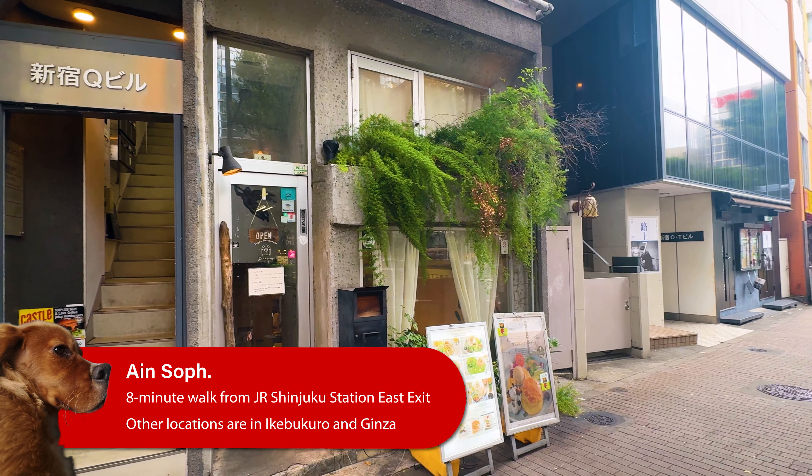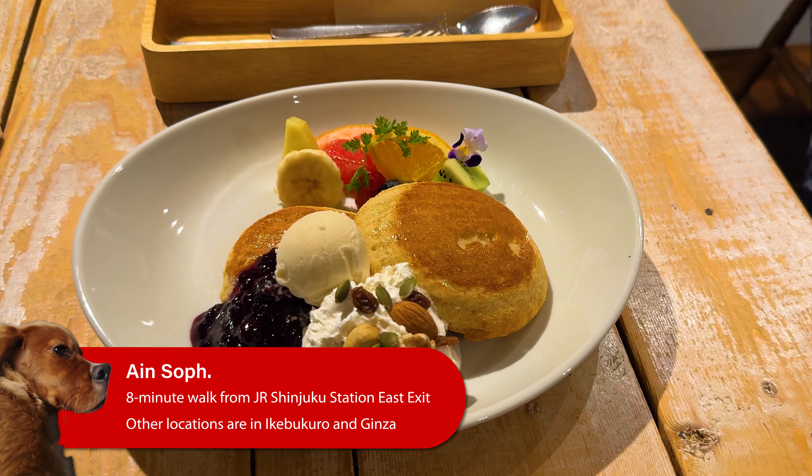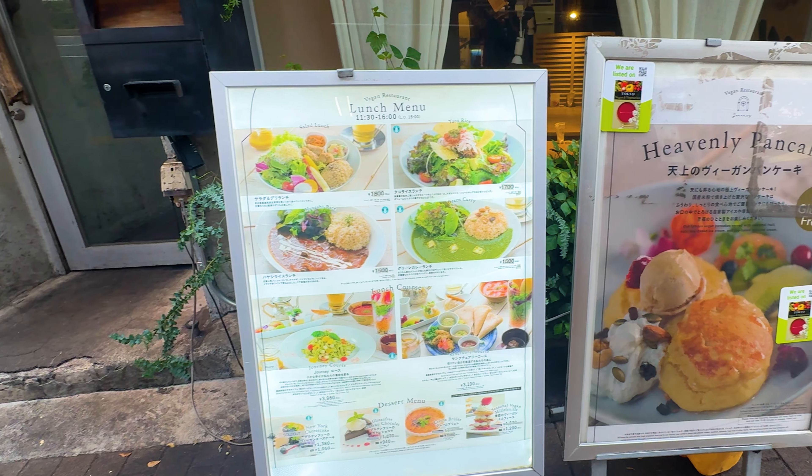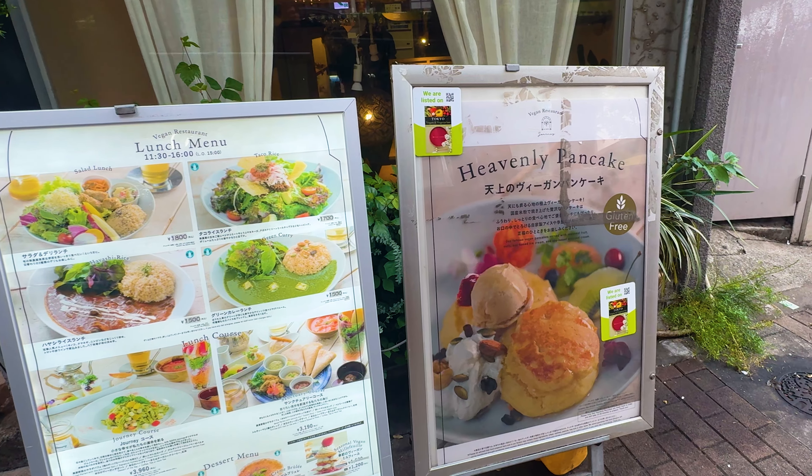One of my favorites is Ainsof — they have a few branches including one in Shinjuku. That one's a little more sophisticated; it serves Japanese fusion and focuses on using Japanese ingredients with some more foreign dishes, like curries and things that are more popular in Japan.